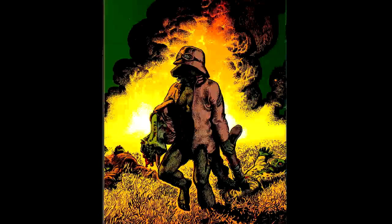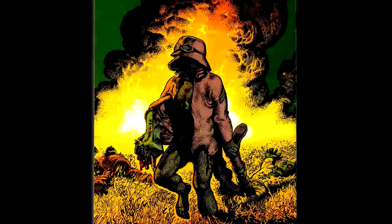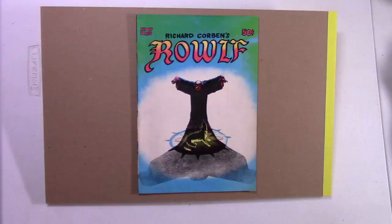Today we're going to look at Richard Corbin's 1970 comic book masterpiece, Rolf.